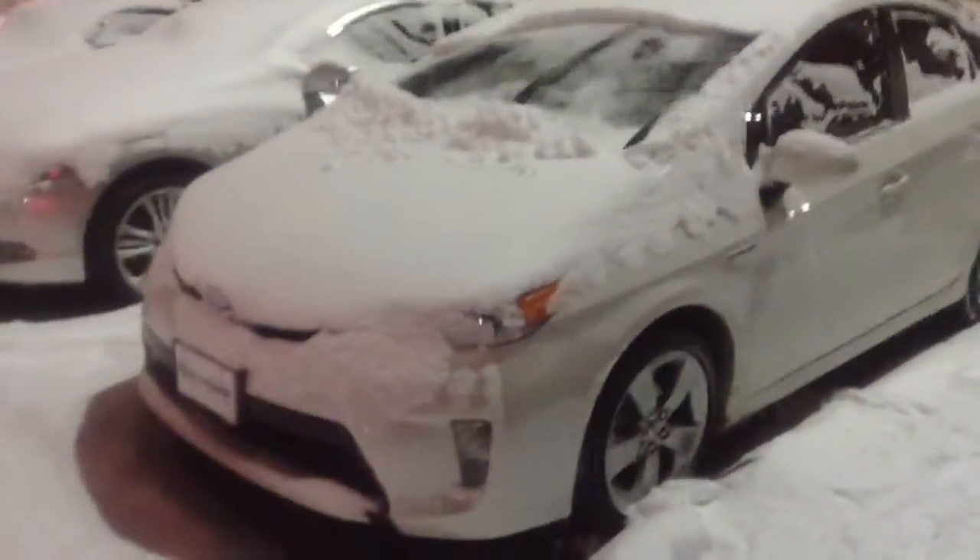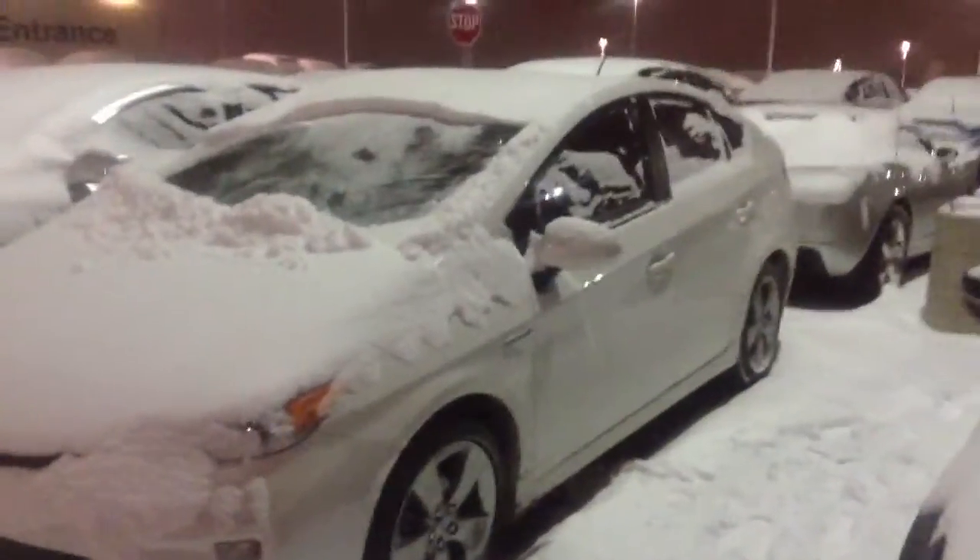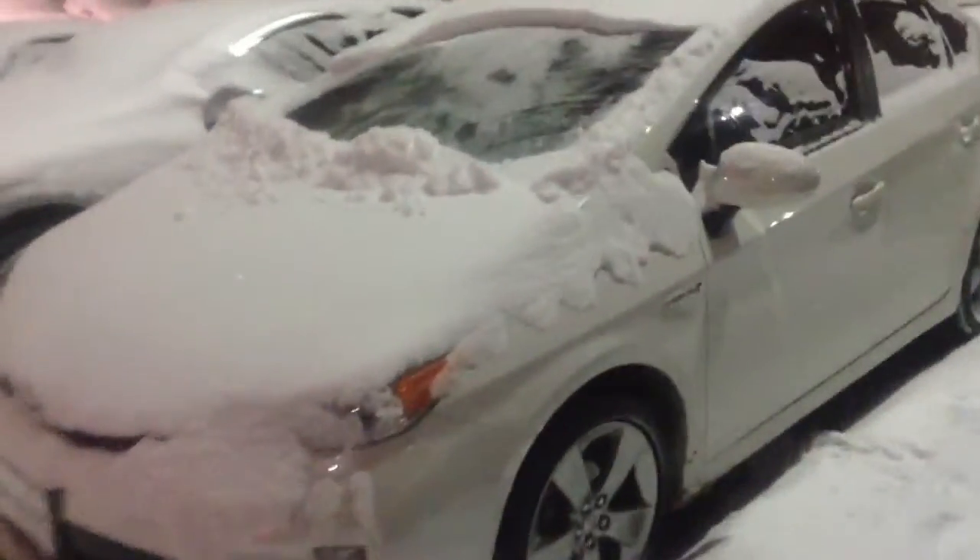Hi Brad, Luke at Chant BMW. Here is your Prius, albeit covered in snow. It seems to be in very nice shape. It smells very nice on the inside and you are correct, it does have leather seats in it, or leatherette at least.